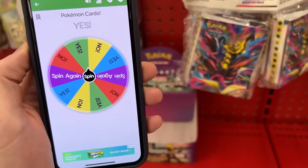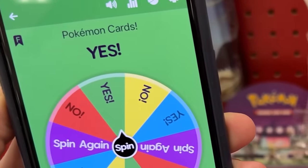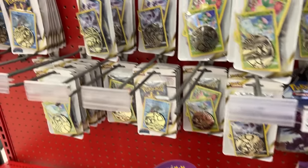Is it yes or is it no? Oh, it's a yes. All right, so we're adding that to the Pokemon haul.